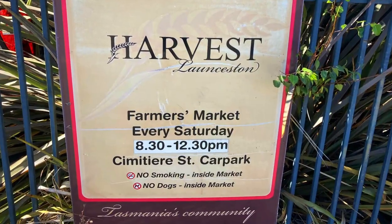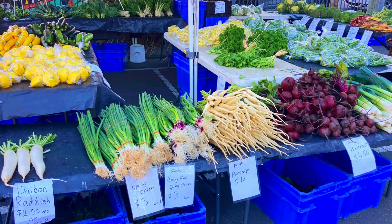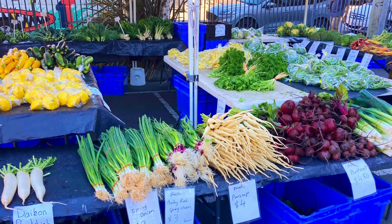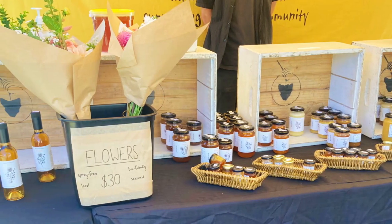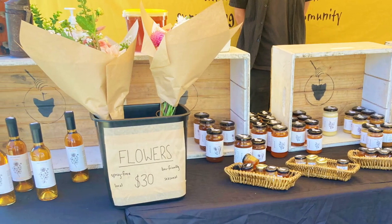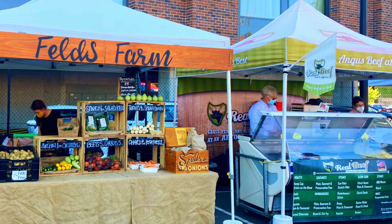The Launceston Harvest Market is a community farmers market on Siddemir Street, open every Saturday from 8.30am till 12pm. It offers a wonderful range of fresh fruit and vegetables, Tasmanian products, coffee and food trucks.